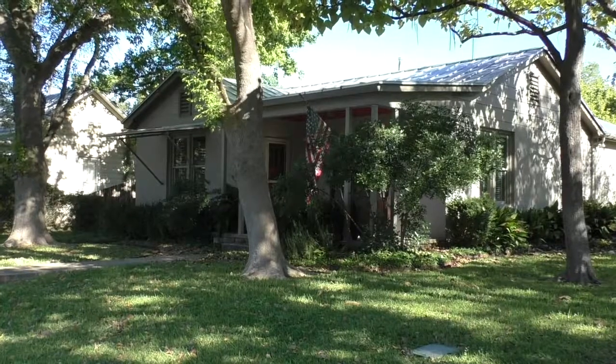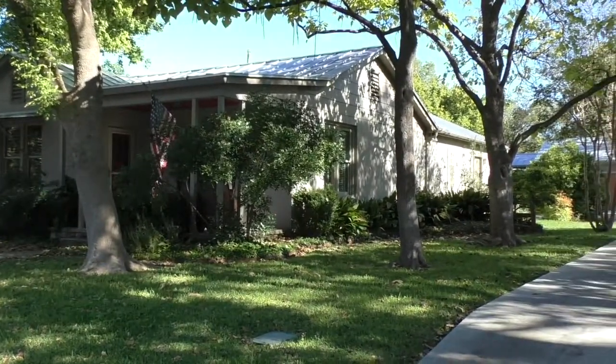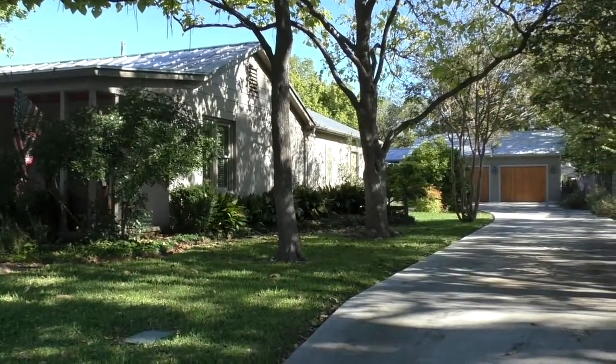Hello everyone, Mike Starks with RE-MAX Town & Country here. Today we're looking at 318 West Travis, and this is really the ultimate charmer of a property. The moment you step on it, you'll fall in love.